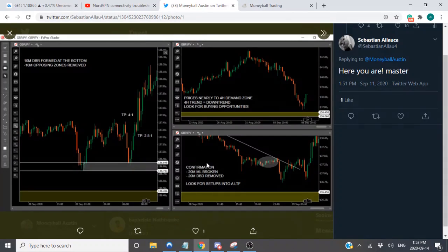Next is confirmation — I talk about this in the free mini master course as well. Confirmation: 20-minute momentum line break, 20-minute drop base drop removed, look for setups into a lower timeframe. I understand you were waiting for price to show evidence of buyers starting to step in and sellers weakening — referring to momentum lines being broken and opposing supply zones being removed. You went down to your entry timeframe — drop base rally — you bought the pullback, and it looked like a pretty good winner: first take profit at 2.5-to-1 and a take profit of 4-to-1.